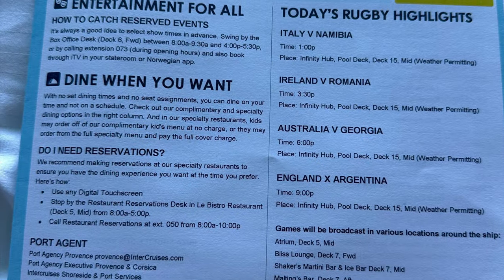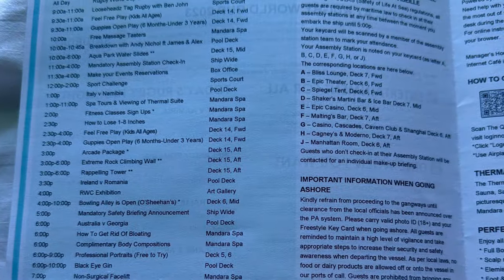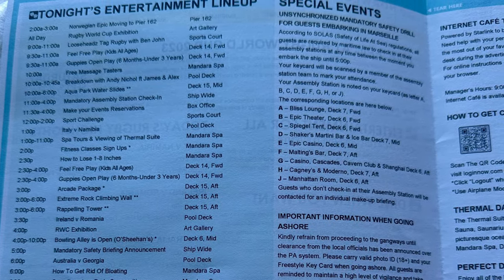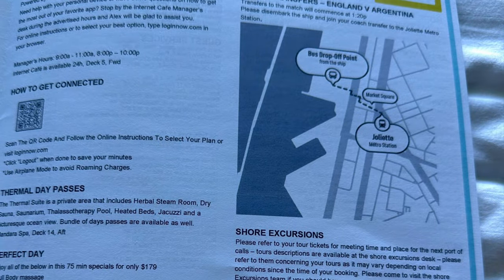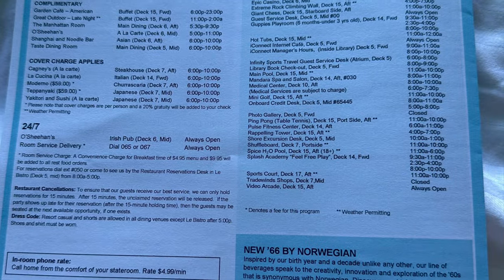Each day a copy of the Freestyle Daily is left in your cabin. It shows what activities will be happening on board the ship, plus restaurant, bar and venue opening times. I take a photo of all of this so I've got a handy reference on my phone.